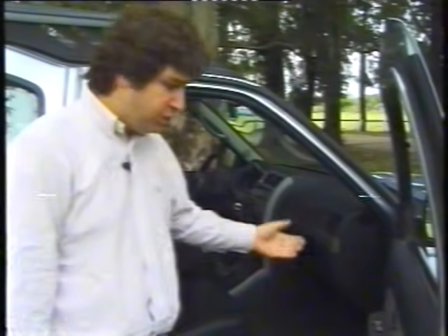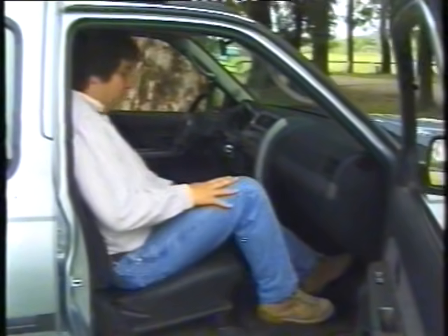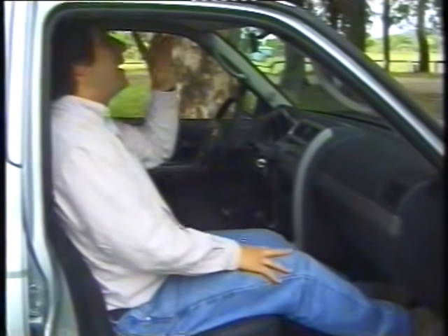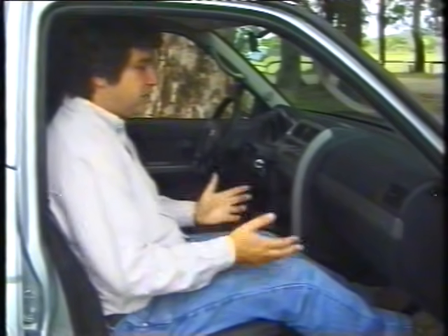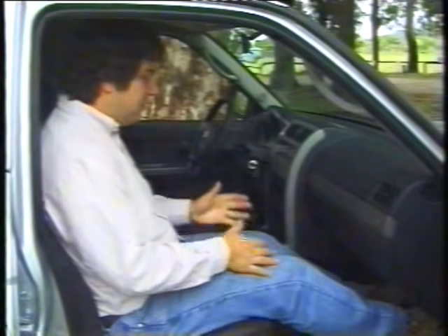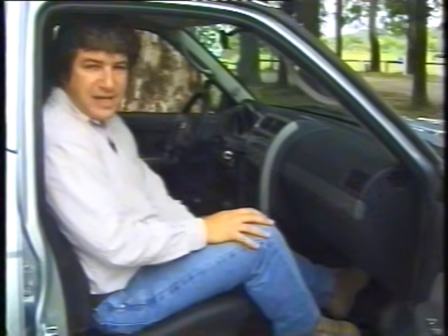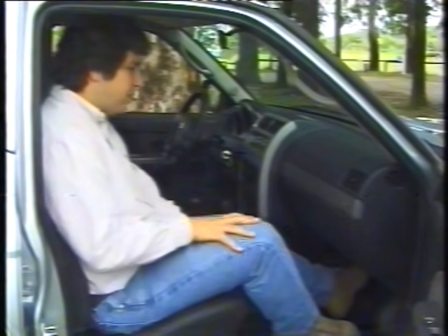Reviewing passenger comfort: a companion can use the running board and grab handle if needed, though as noted, the step tends to get dirty. Legroom and headroom in the front passenger position are very good. Ride quality is genuinely comfortable for a vehicle of pick-up origin, making long journeys genuinely pleasant.